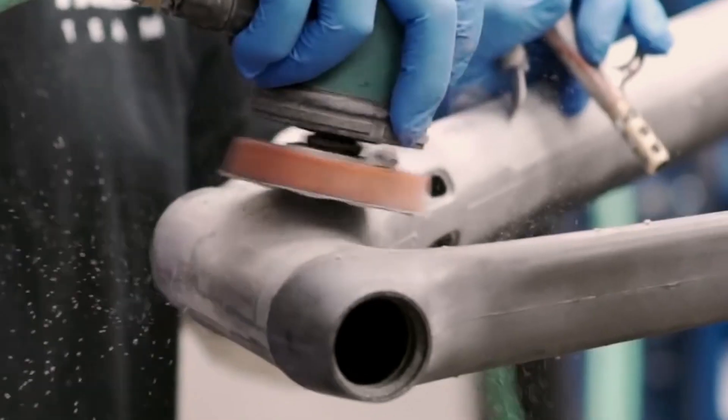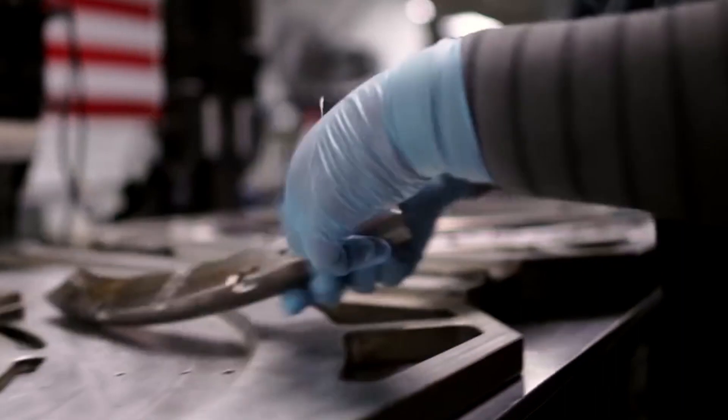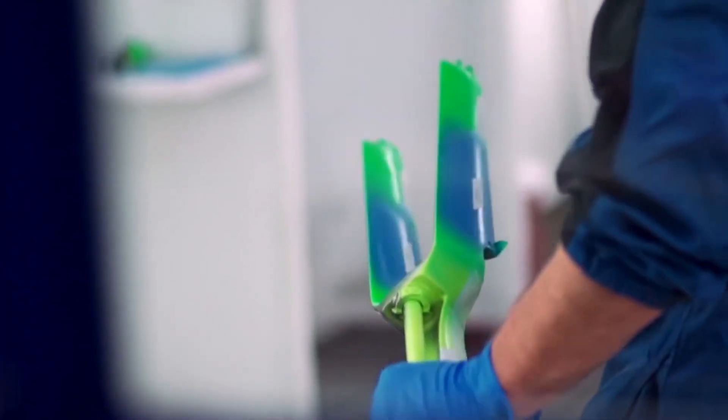We run our product lifecycle management software on Nutanix as well. This is essentially a catalog of every part that Trek makes. We use our engineering software for CAD diagrams of bikes.